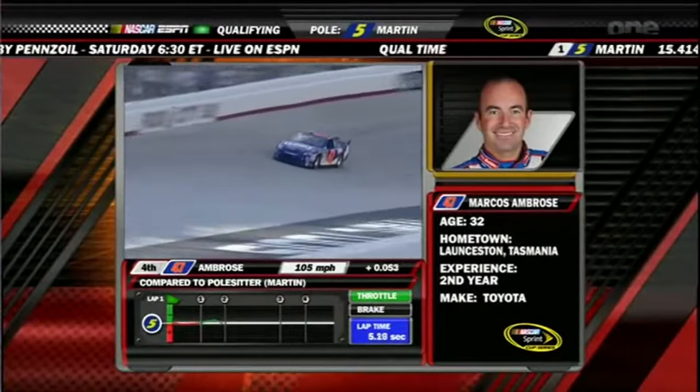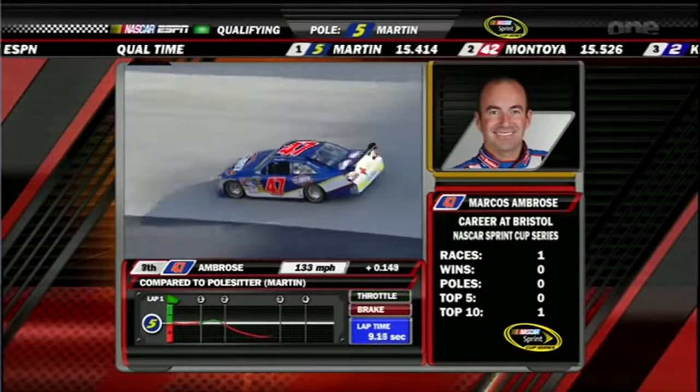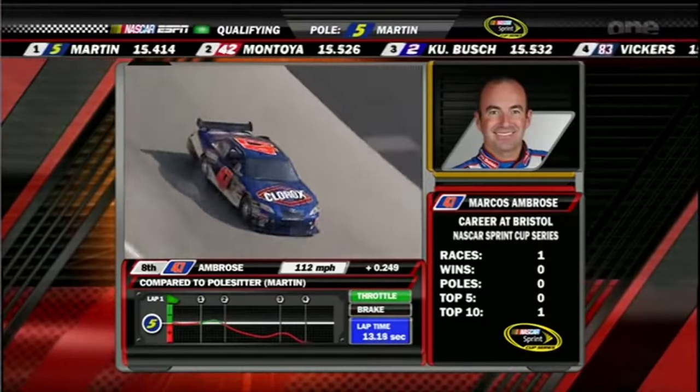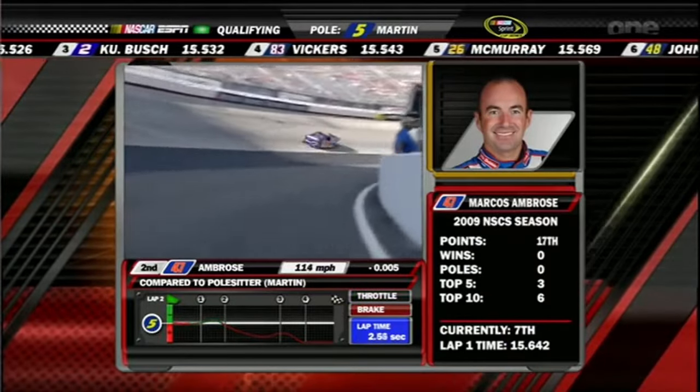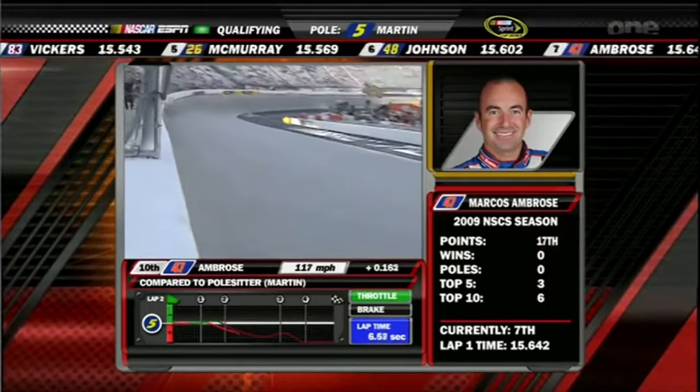Certainly in a lot of drama — will he be able to get in the chase? Marcos Ambrose back in the spring was very good at Bristol, ran in the top five for much of that race and finished 10th. You can see him loose here also, though — pretty decent lap, that's seventh quick. 15-64. Yeah, all of these guys really like getting into the corners, and that's the thing — if you're loose on the first lap, it's not likely you're going to be any tighter on the second.